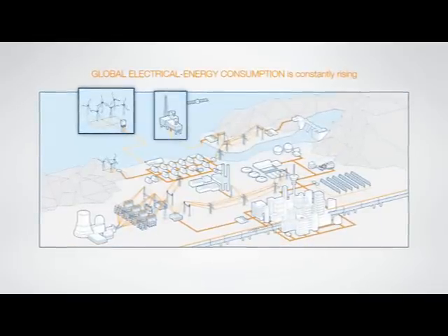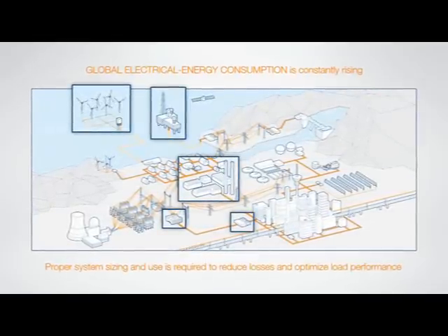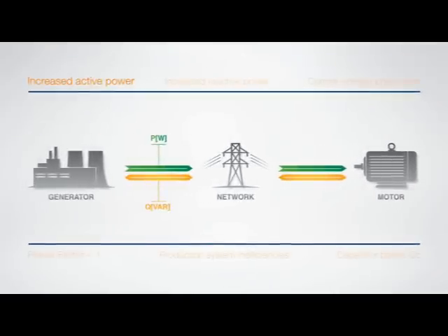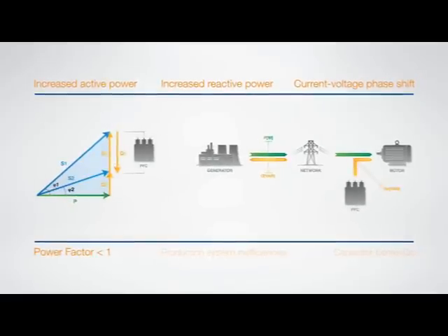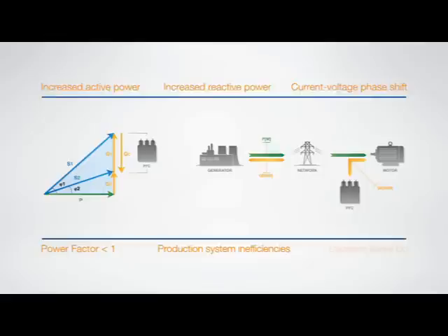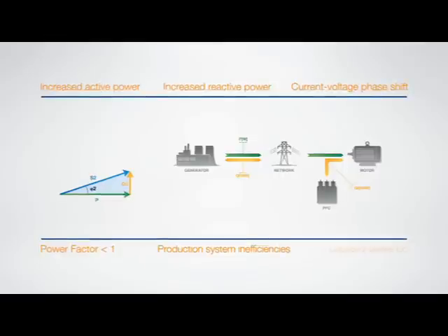Global electrical energy consumption is rising steadily, and proper system sizing and use are becoming more and more important. The increase in active power is always accompanied by a corresponding increase in reactive power. This generates a current-voltage phase shift, and the power factor is consequently less than one. This in turn causes generation system inefficiencies, because it produces high power losses, high voltage drops, and system oversizing.